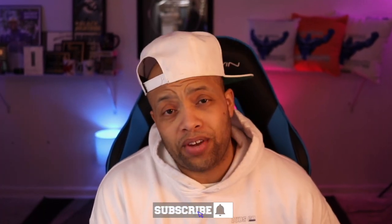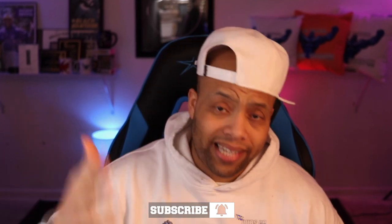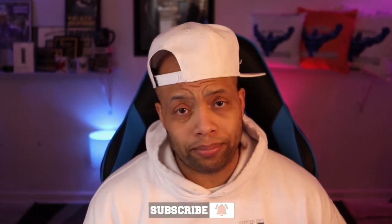Smash that like button, comment down below. Let me know if you're a TV person or a gaming monitor person. And subscribe if you're brand new. I'm posting a video every single day this year, from tech news to video game tutorials. So hit that subscribe button with the post notification bell so you don't miss a thing.